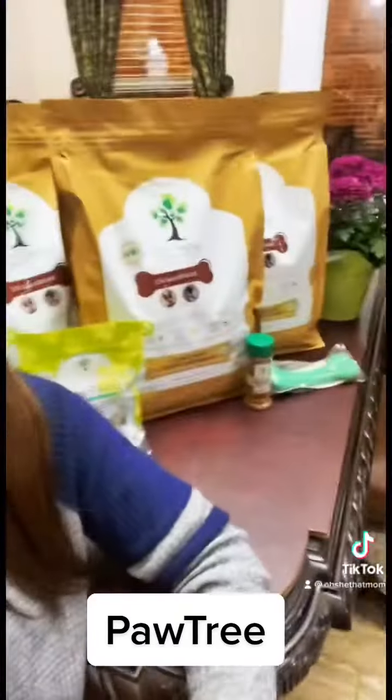Hey guys, I just wanted to share with you because we did just get our monthly shipment in that we have on Easy Ship for our dog's food. It is Pawtree and I kind of just wanted to share a little bit about it with you. Since I have a nutrition background, it was really important for me to find a dog food that is healthy and quality and 100% customizable to your pet specifically.